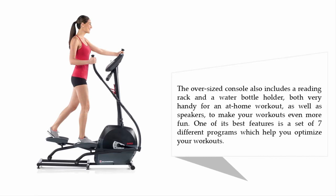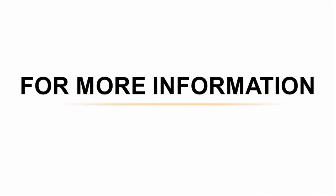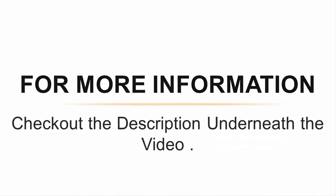The oversized console also includes a reading rack and a water bottle holder, both very handy for an at-home workout, as well as speakers to make your workouts even more fun. One of its best features is a set of seven different programs which help you optimize your workouts.